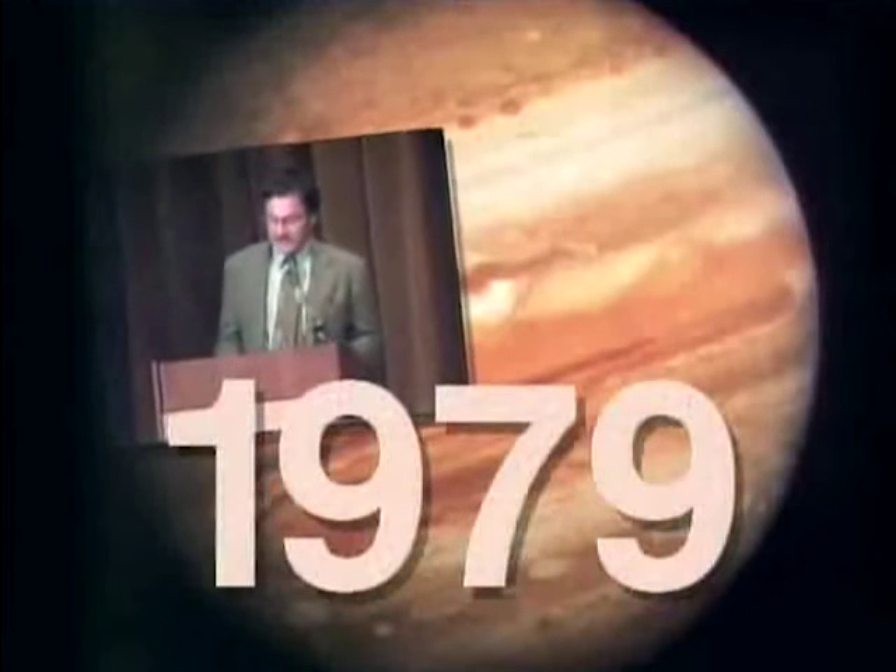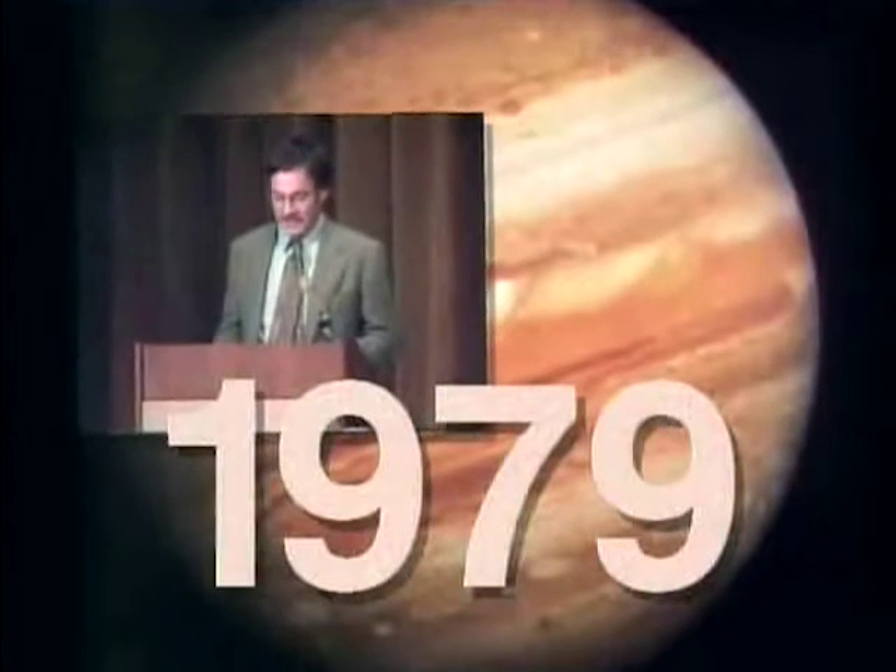And since the earth is part of the solar system, by studying the solar system, we hope that we will learn more about where the earth, how the earth got to where it is today and where it's going. Well, we're not disappointed. This mission is exciting.